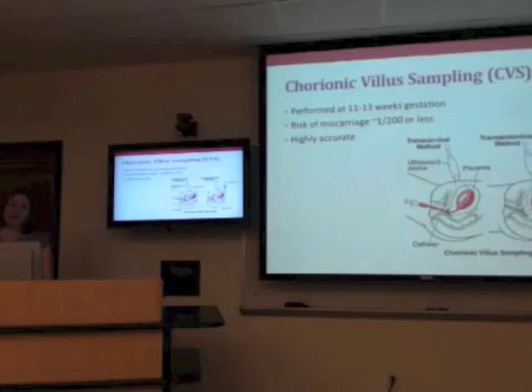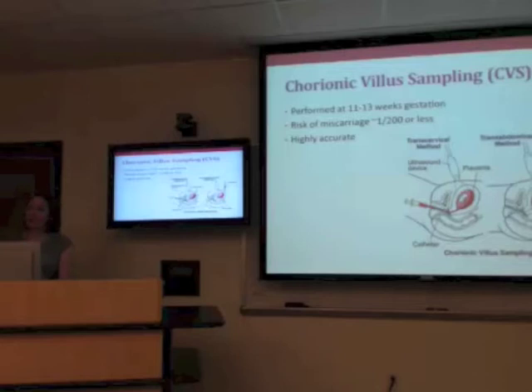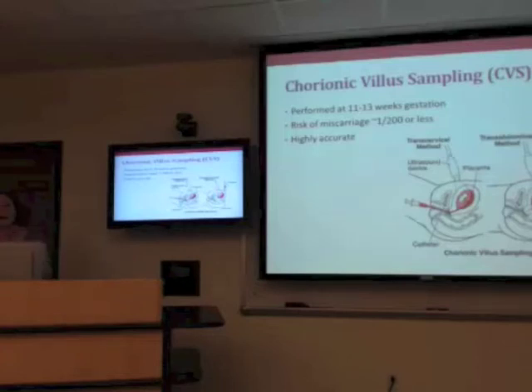CVS is performed at around 11 to 13 weeks gestation. Using a catheter through the cervix or a needle through the abdomen, a little bit of the placenta is taken. The cells in the placenta are the same cells that made the baby, so testing the genetic makeup of those placental cells gives a sense of what the baby's cells would be. It's very accurate — they test directly for the deletion. There is a risk of miscarriage of about one in 200, or possibly less — less than one percent, but not zero.